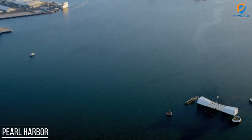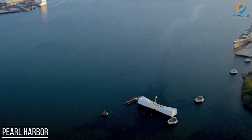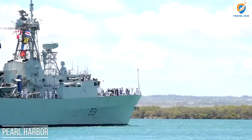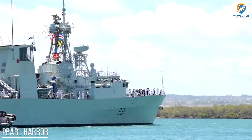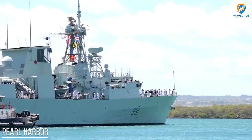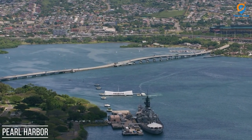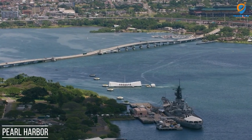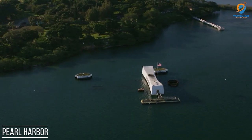These include the U.S. Arizona Memorial, the USS Bowfin Submarine Museum and Park, and the Battleship Missouri Memorial. Visitors can pay their respects at the solemn U.S. Arizona Memorial, built over the sunken battleship, and learn about the events of that fateful day. Pearl Harbor's historical significance and the memorials within its waters stand as powerful reminders of the sacrifices made during the war and the importance of preserving peace and honoring the lives lost.